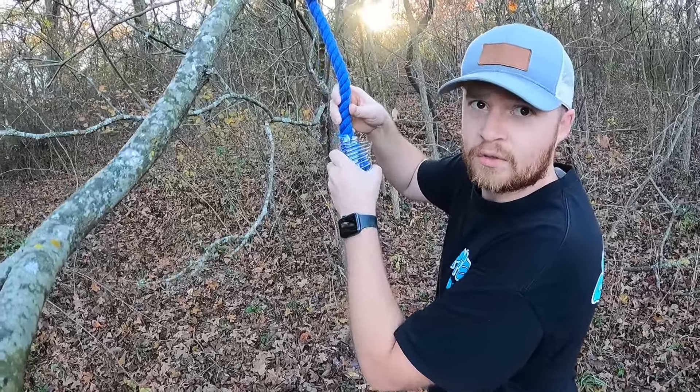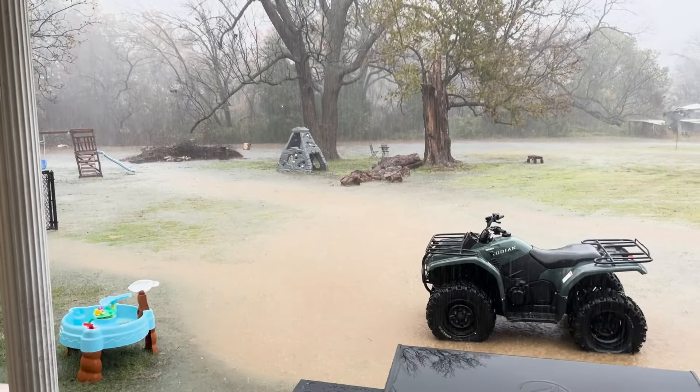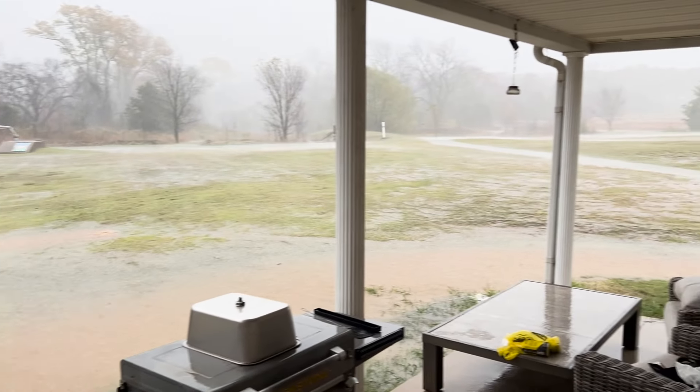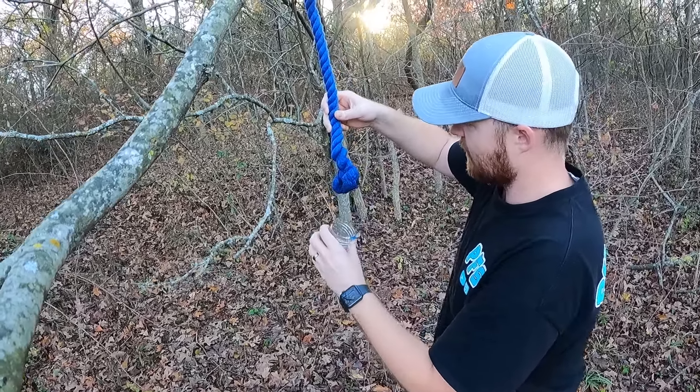Right here I've got Tink's Peak 30. We're going to set up the rope and see what we get in two days. This rope is soaked from the downpour of rain we got — man, it just soaked that right up.